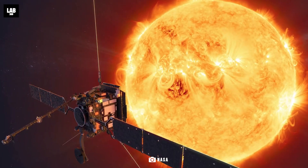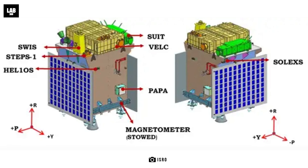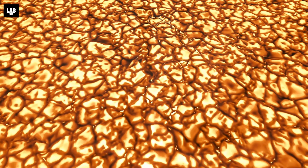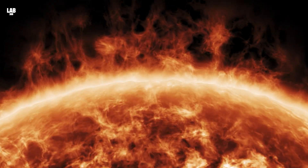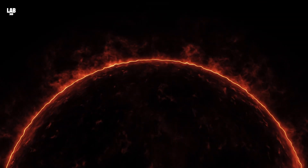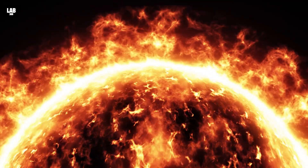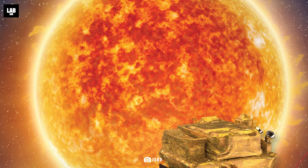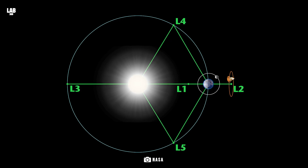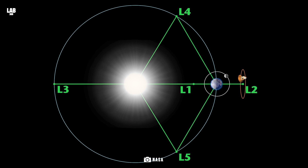Now, let's talk about hardware. The Aditya L1 spacecraft is equipped with seven cutting-edge payloads, each with a specific mission. These payloads will observe the Sun's photosphere, chromosphere, and even the enigmatic outermost layer, the corona. They employ a range of electromagnetic, particle, and magnetic field detectors to capture the Sun's secrets. Four of these payloads have a front-row seat to the Sun, capturing direct views of its activity, while the remaining three conduct in-situ studies of particles and fields at the Lagrange point L1.